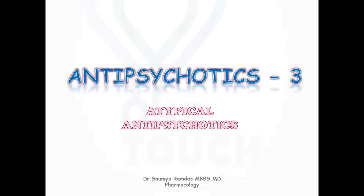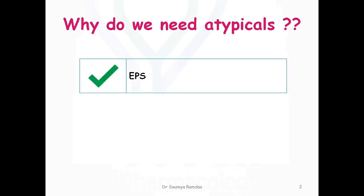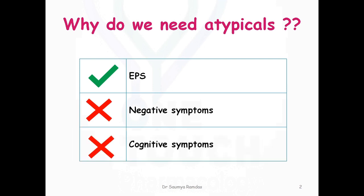Atypical antipsychotics. Why do we need atypicals? The major drawbacks of typical antipsychotics were extrapyramidal side effects and no improvement, or even exaggeration, of negative and cognitive symptoms of schizophrenia. Because of these major drawbacks, a lot of research was conducted to design a drug with less extrapyramidal side effects that would improve both negative and cognitive symptoms. This search ended with newer antipsychotics, otherwise called atypical or second generation antipsychotics.